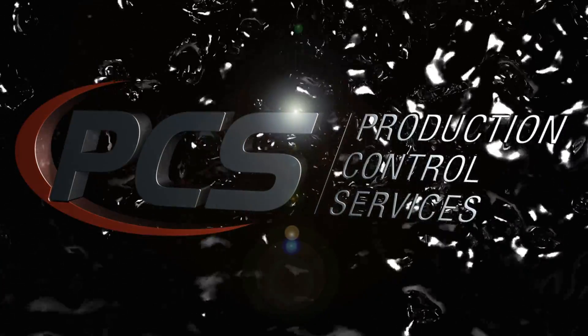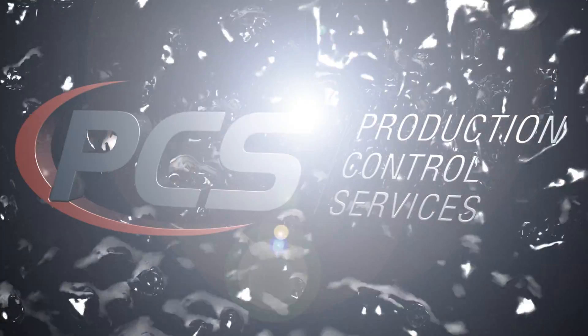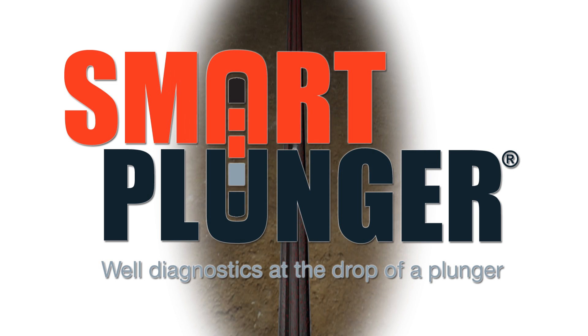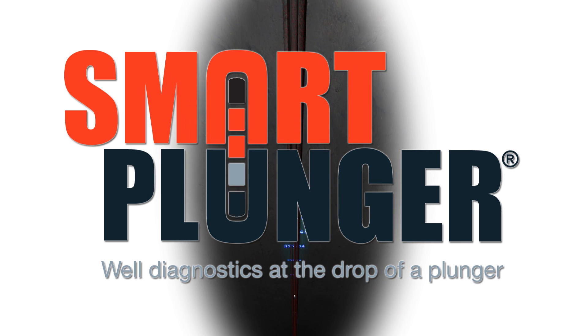PCS, the leader in artificial lift technology, presents the PCS Smart Plunger — delivering timely and accurate well diagnostics at the drop of a plunger.